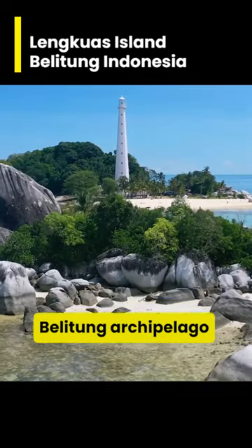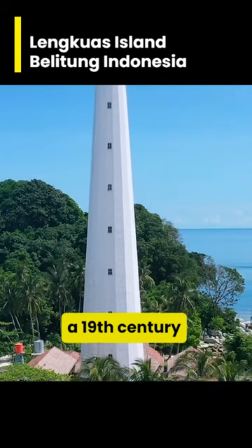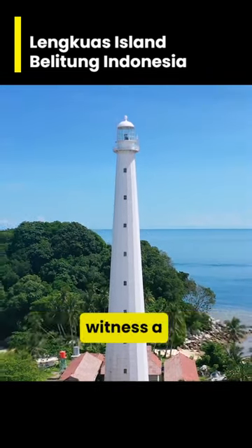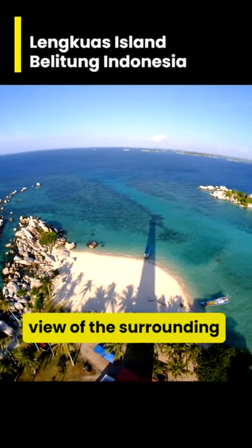A hidden gem in the Belitung archipelago. Dominating the island is a 19th-century lighthouse built by the Dutch colonialists, which you can climb to witness a breathtaking 360-degree view of the surrounding islands.